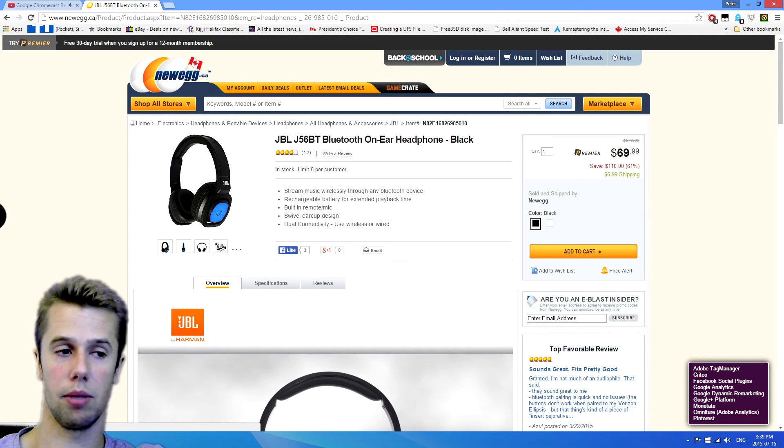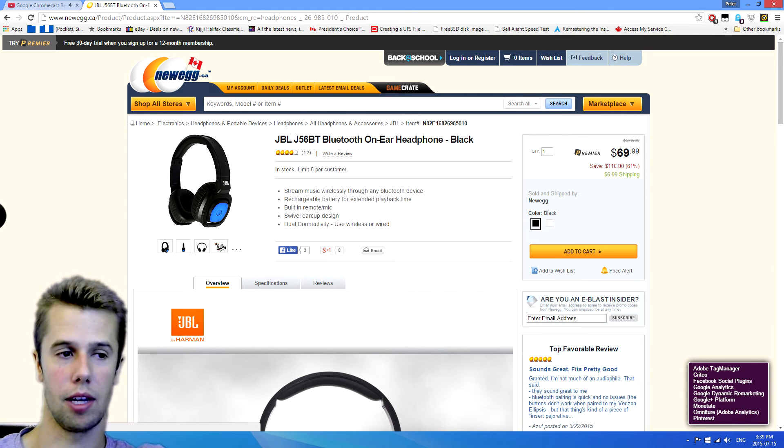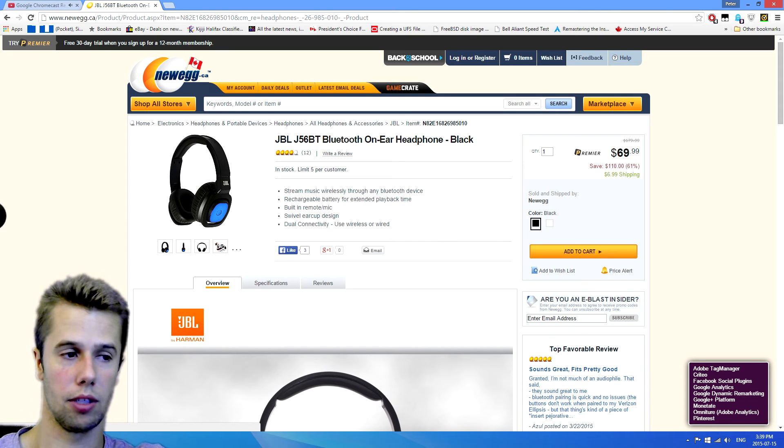Next up, we've got a set of JBL J56 Bluetooth headphones. I love Bluetooth headphones, and I always pick black. These have a built-in remote and a mic, which is awesome. The mic is concealed — it's the kind that goes up near your ear, not in your face. This one comes in at $69, so about $70 for a good set of Bluetooth headphones. They also come with wires.